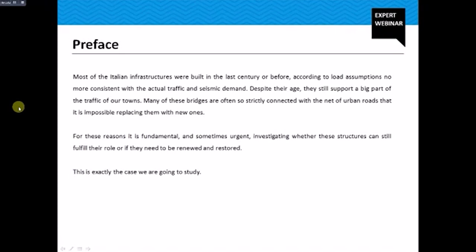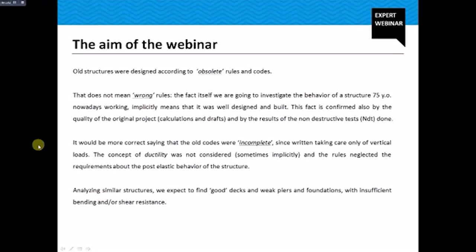Most of the Italian infrastructures were built in the last century or before, according to load assumptions no longer consistent with the actual traffic and seismic demand. But despite their age, they still support a big part of the traffic of our towns, and many of these bridges are so strictly connected with the network of urban roads that it is impossible to replace them with new ones. For this reason, it is fundamental and sometimes urgent to investigate whether these structures can still fulfill their role or if they need to be renewed or restored.